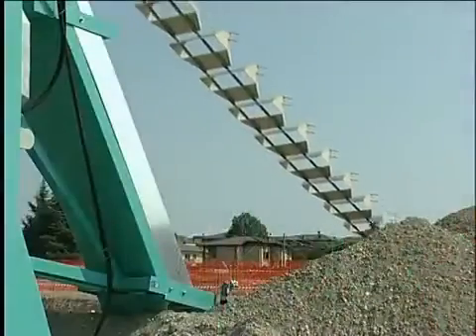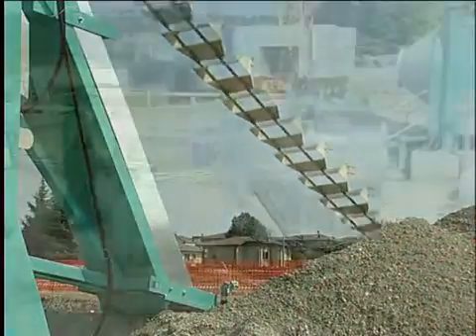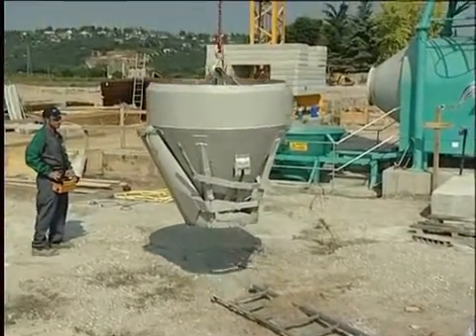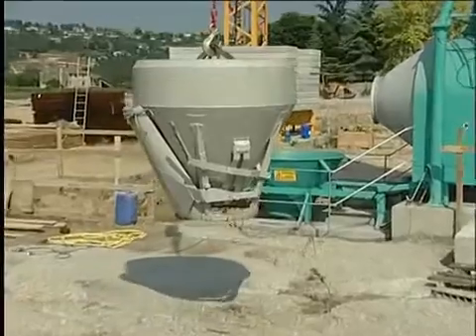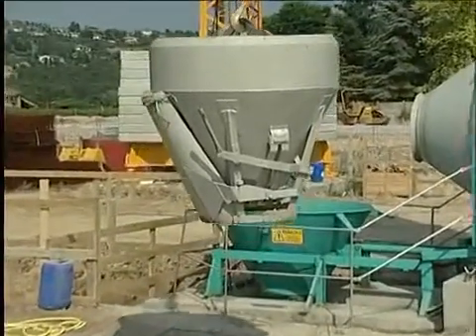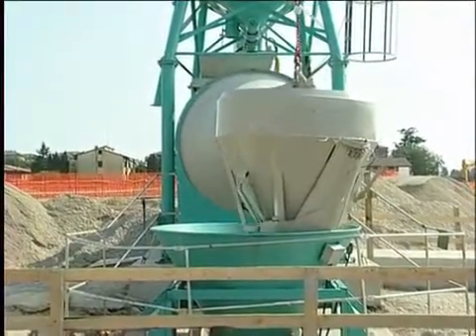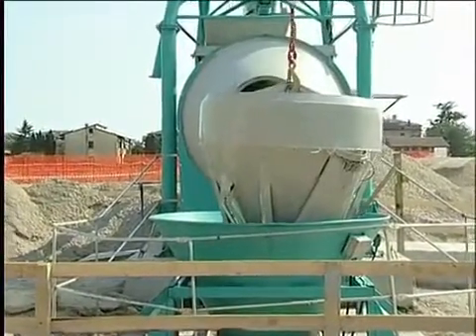The operator sets the recipe, in particular setting the weights to be used, and the production cycle begins. The BTK batching plants are completely autonomous and do not need any manual intervention, from the moment when the recipe is set to the moment when the concrete is unloaded in the skip.